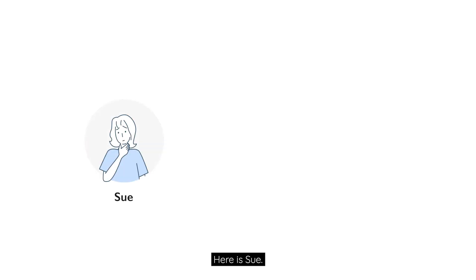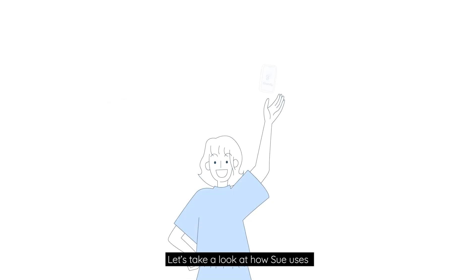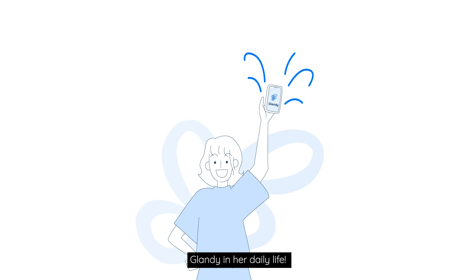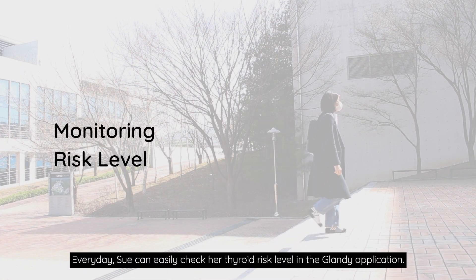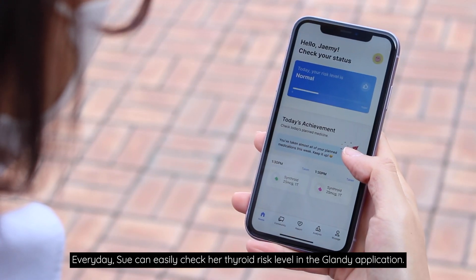Here is Sue. Sue is a patient with hyperthyroidism. Let's take a look at how Sue uses Glandi in her daily life. Every day, Sue can easily check her thyroid risk level in the Glandi application.